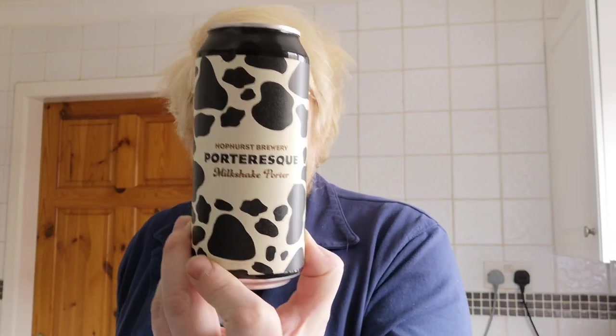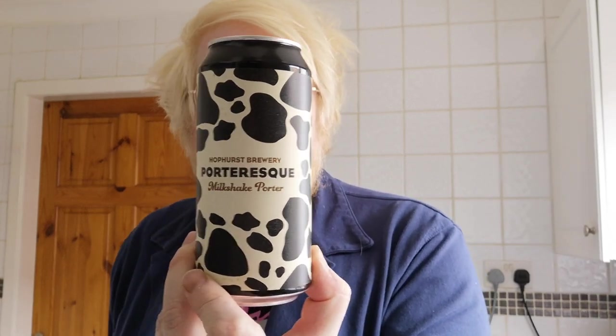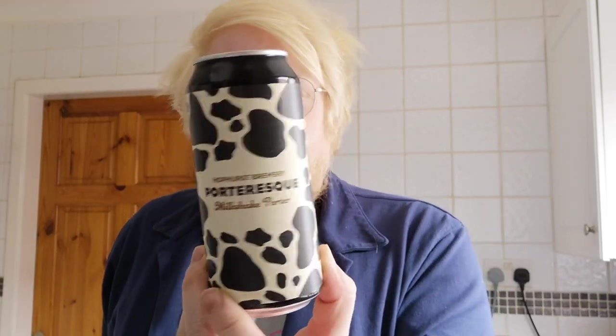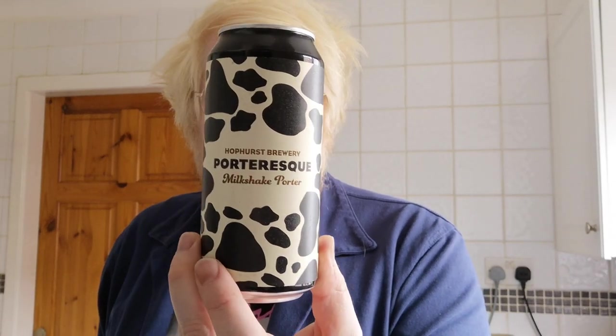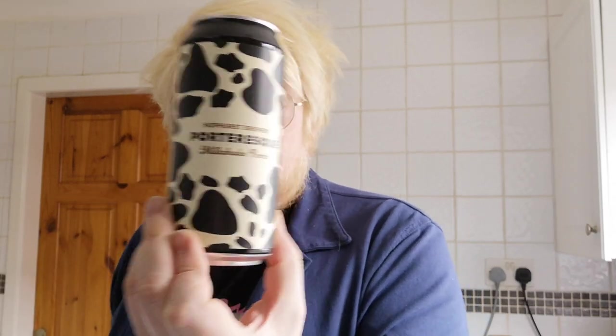Welcome to another beer review. Today it's the first time going over to Hophurst Brewery out of Hindley, a somewhat local brewery to me. This can was kindly picked up by my good friend Adam from Mercy Beers — links down below. I think I may have had one or two Hophurst beers waiting for the bus or train home from Wigan, and John from Northern Beer Temple also stocks them, but I don't think I've ever actually reviewed one.